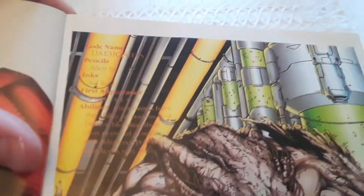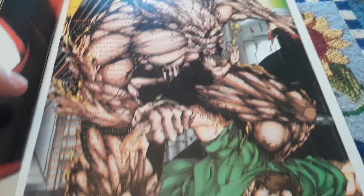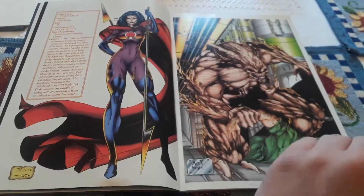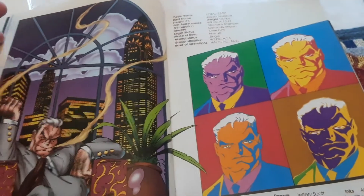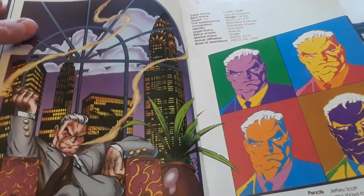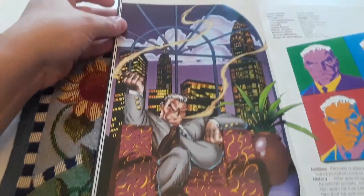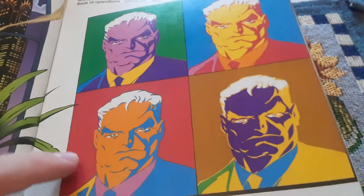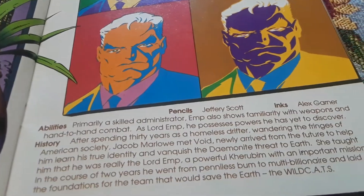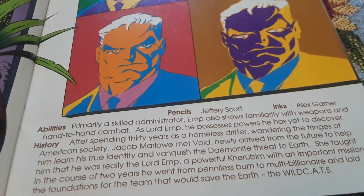They fight demons — or more specifically, Demon Knights. Then we have Lord Imp. There he is in his New York City high-scrapes. There's the information about him, there's some art, and there's his abilities. His pencils are by Jeffrey Scott, and his history is right there.